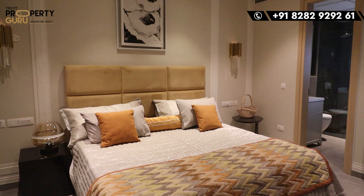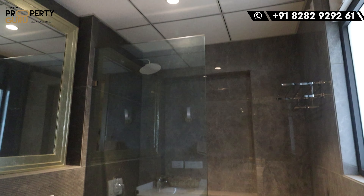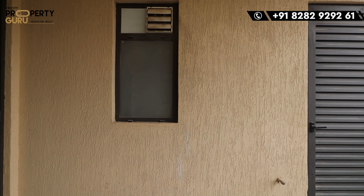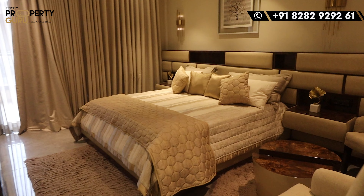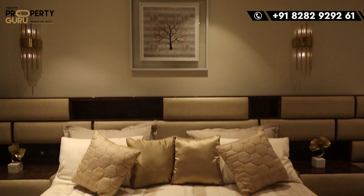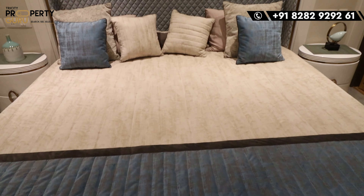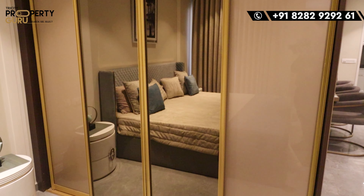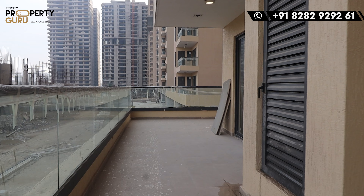Here comes our first bedroom — again very, very spacious — attached to your cupboards and washroom with all branded fittings, and connected to your balcony, which is totally private. Here comes our second bedroom with cupboards as well, and here comes our third bedroom with the same features — cupboards, glass door, complete washroom, and connected with a balcony.